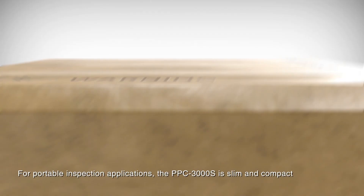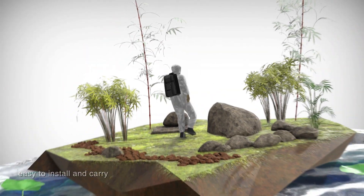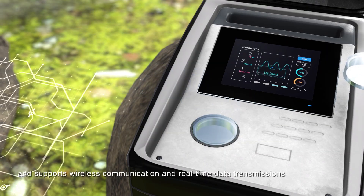For portable inspection applications, the PPC3000S is slim and compact, easy to install and carry, and supports wireless communication and real-time data transmissions.